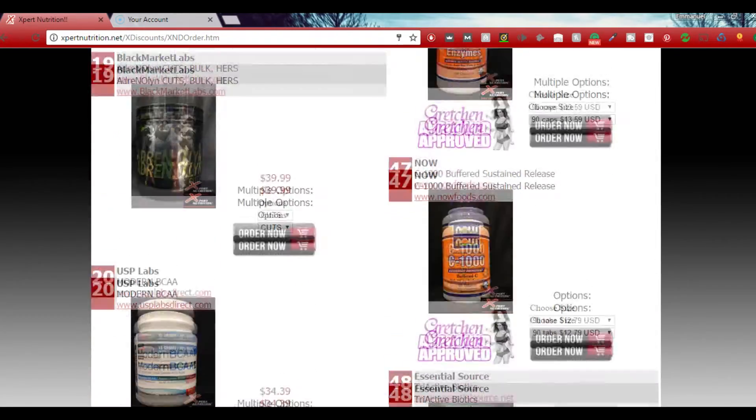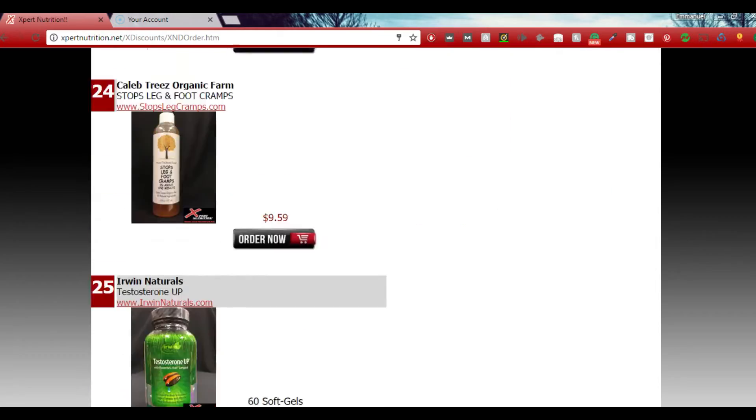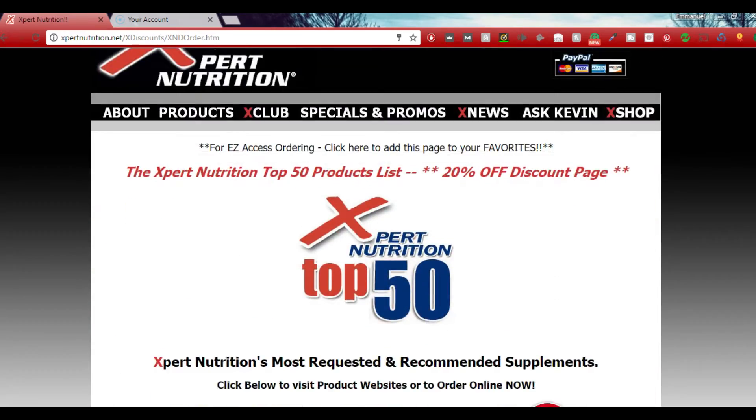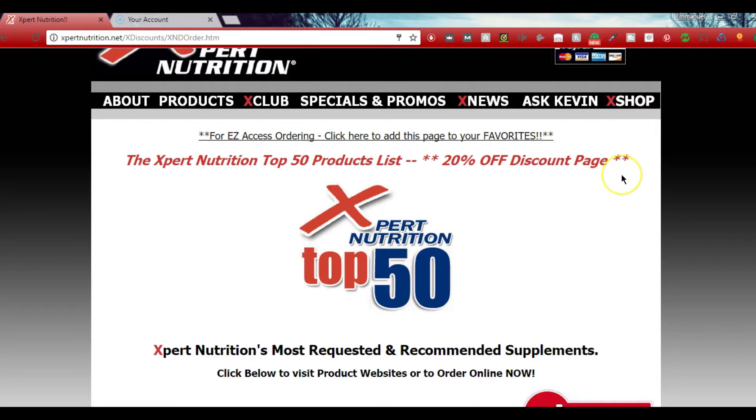Again, great stuff. That is how you use the code — username: lowercase 'kevin,' K-E-V-I-N; password: capital X, '20,' capital R, capital D. We are working on some really cool stuff in the future. If there are any supplement reviews or other videos you'd like to see, please let me know.